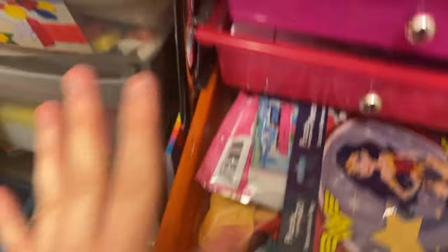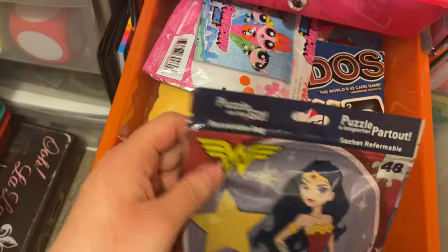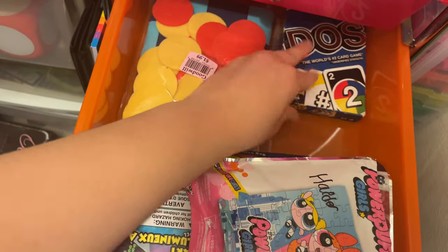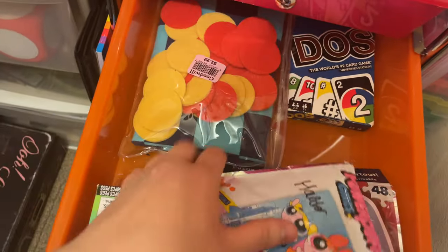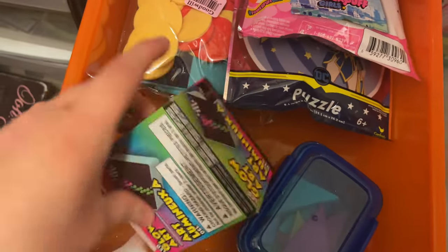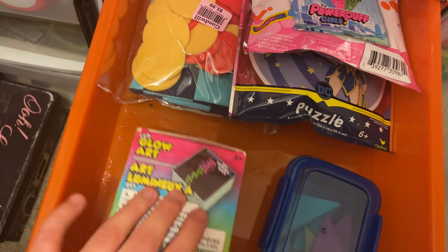This is my fun drawer. Some of the stuff's not in here either because I have some games at school that I keep for the after school program. But I have some puzzles in here, Dose, a checker game, tangrams, and a little light bright cube.